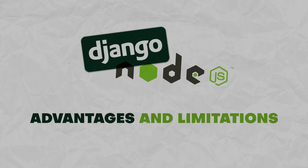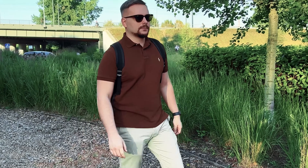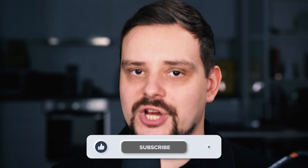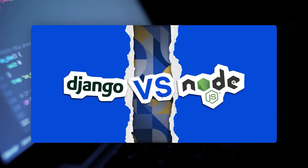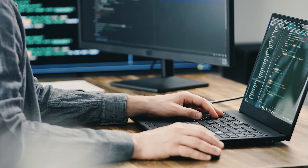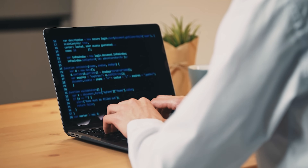Node.js vs Django — advantages and limitations. Node.js and Django are both great tools to work with. They both have awesome advantages, which is why web developers all over the world love them. On the other hand, like any other technology in existence, Node.js and Django are not perfect. They have their limitations, and some of them might become deal-breakers for certain projects. Let's see what those disadvantages and limitations are, starting with Node.js.